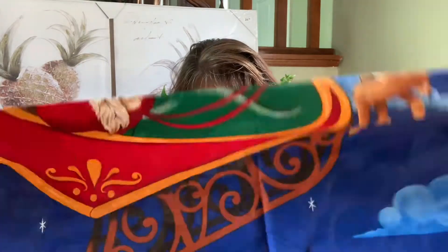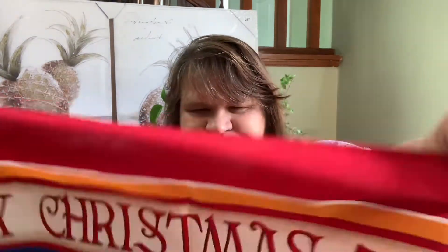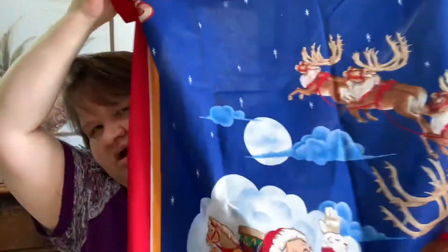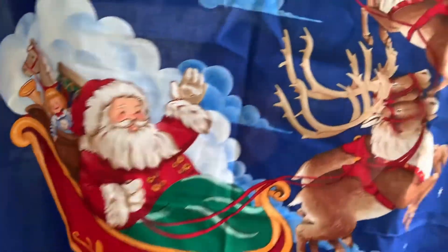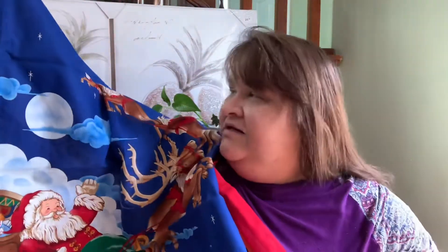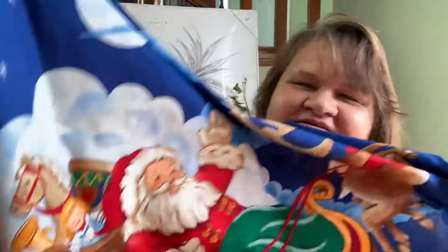Then she gave me — let me see what this is — oh, this is so cool! I don't know exactly what you call this, but it's something you hang on a wall. It's Santa, and look at the reindeer — I love it! I can't hold it up all the way but it's huge, it's beautiful, it's very colorful. And look at Santa's face, he's so happy. So like I said, this was like a Christmas and birthday gift all in one.